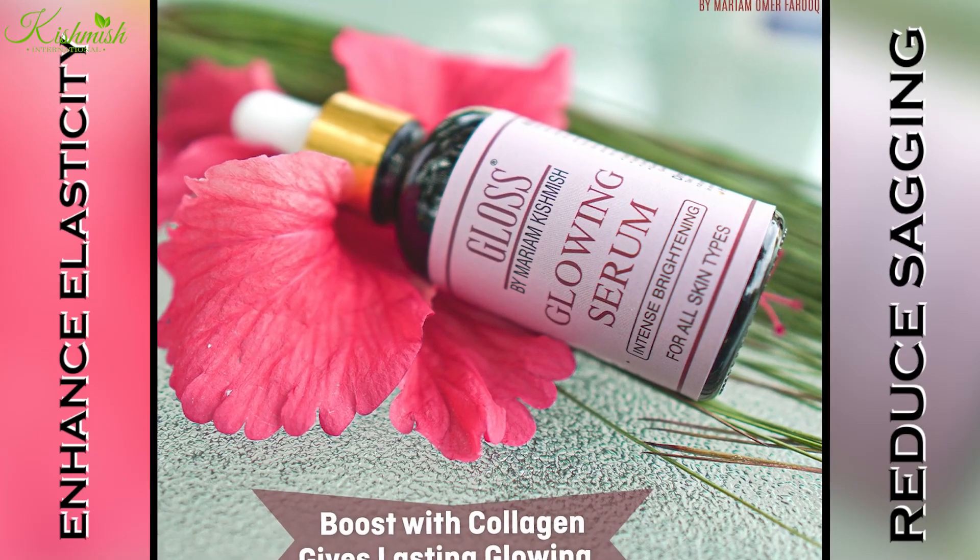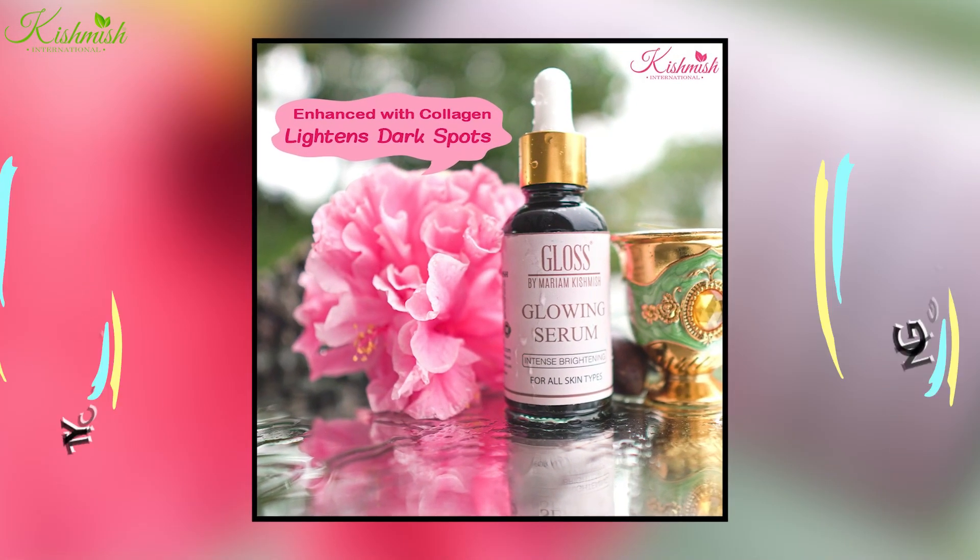I want to tell you that it has three major ingredients. Number one, glutathione. Number two, HA. Number three, collagen. I have added extra collagen. The main collagen deals with your skin firmness and your blood flow increases.